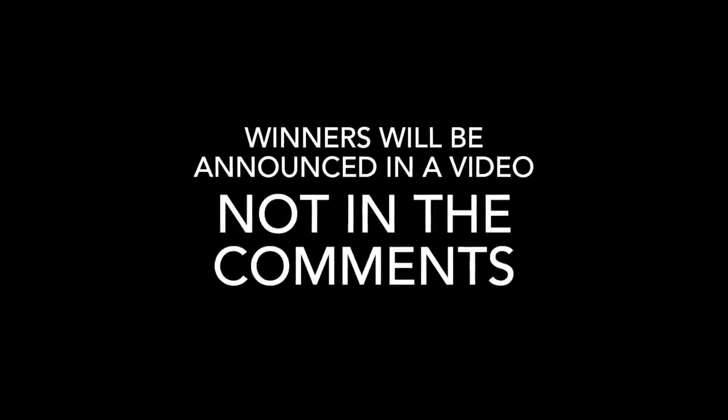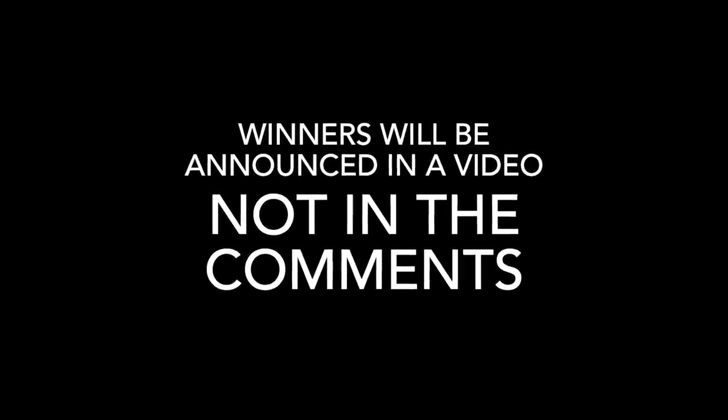A couple weeks ago the channel reached a huge milestone and passed 100,000 subscribers. I made a little mention of it when it happened, but now we're going to celebrate the right way and do a first-ever giveaway on this channel. It's free and easy to enter — all you have to do is leave a comment on this video, and that will be the pool of people we choose from. I think we're going to do five winners. Thanks for hanging out with me today, and I hope to see you again on Farmer Tyler Ranch.